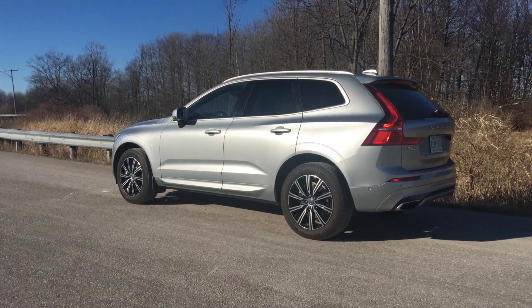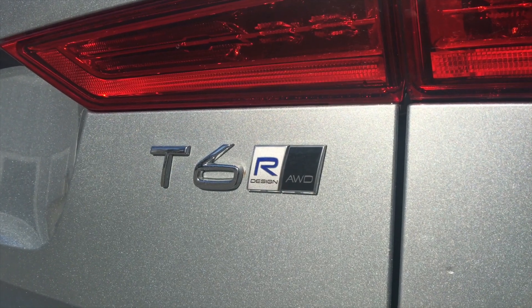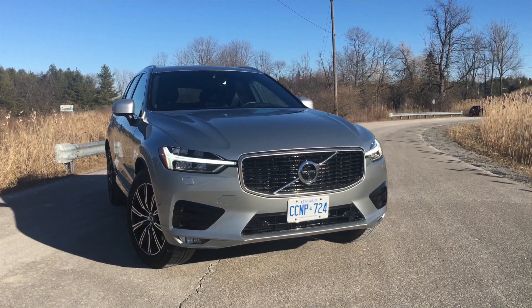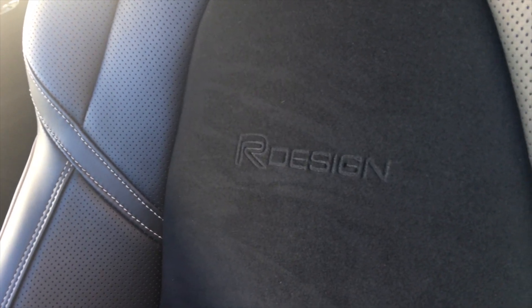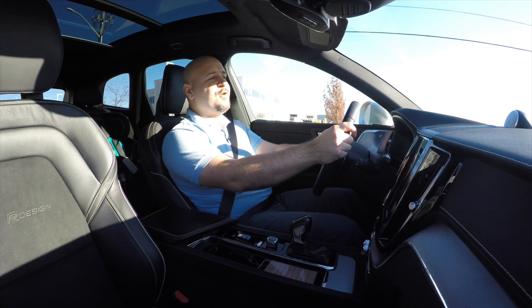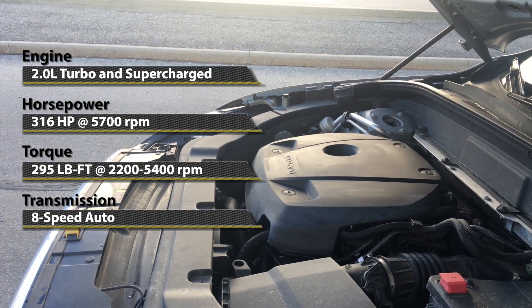There's also a T8 model which is a plug-in hybrid with a little bit more power. This particular car is not just $56,000 — it has quite a few extras on it, bumping the price up to $68,500. Still not bad! For that, you get all four wheels driven by a supercharged and turbocharged 2-liter 4-cylinder motor.